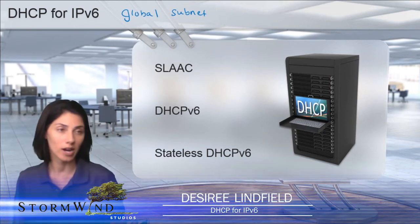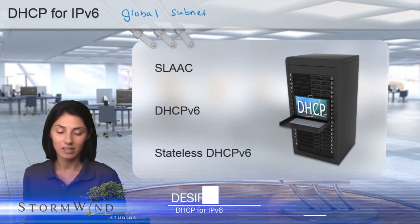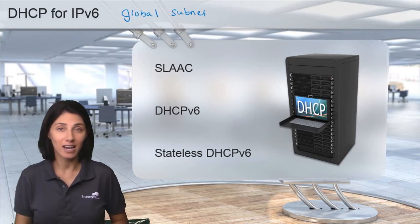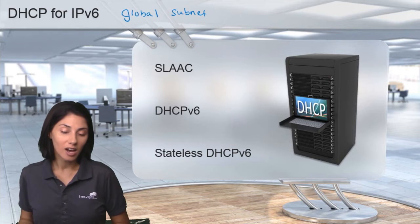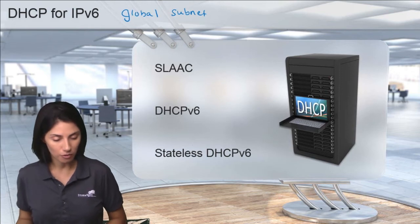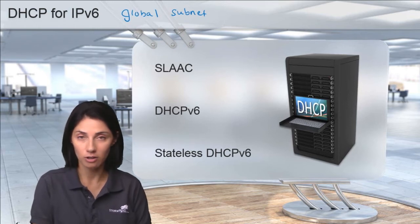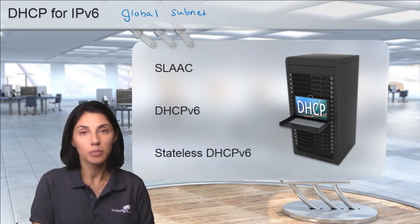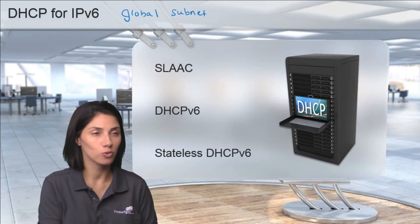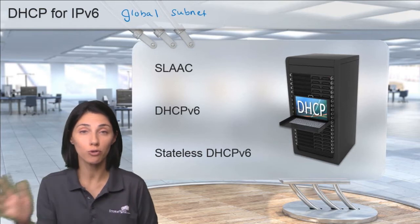This is where it starts to get tricky because the way IPv6 was designed is that there's no outside WAN interface. Everybody has a global address. The question was: does that mean we have no NAT? Correct. The whole purpose of IPv6 is to remove NAT.